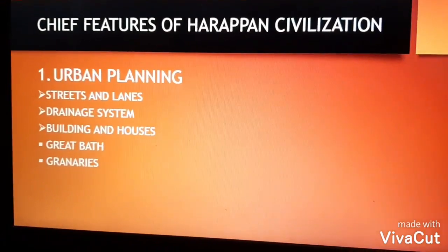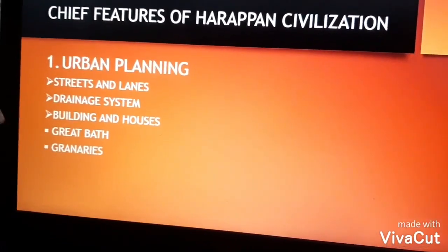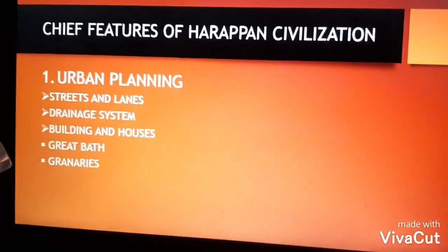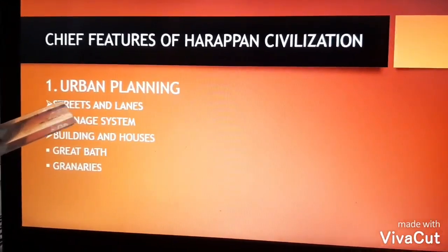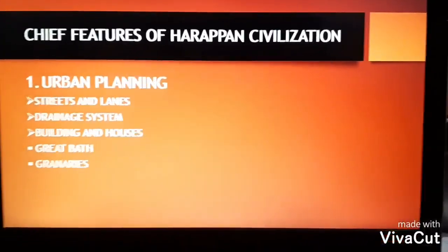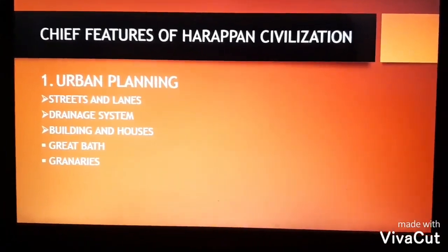The very first feature of the Harappan civilization is urban planning. The most important feature is its town planning. Each and every city of the valley was divided into two parts: the citadel and the lower town. Coming to the first point of city planning — the streets and lanes. The streets were straight and intersected each other at right angles, dividing the city into several large rectangular blocks. Fire-burnt bricks were used for paving the streets.